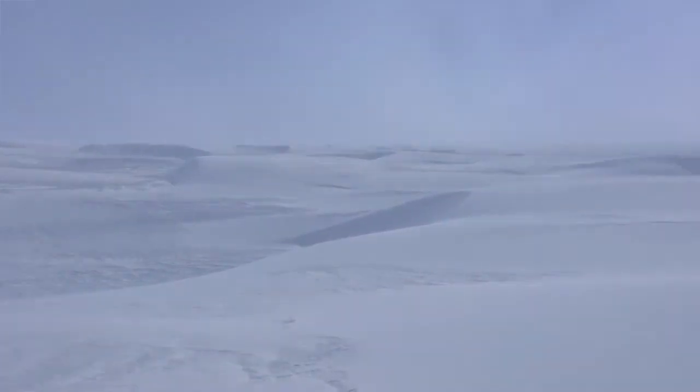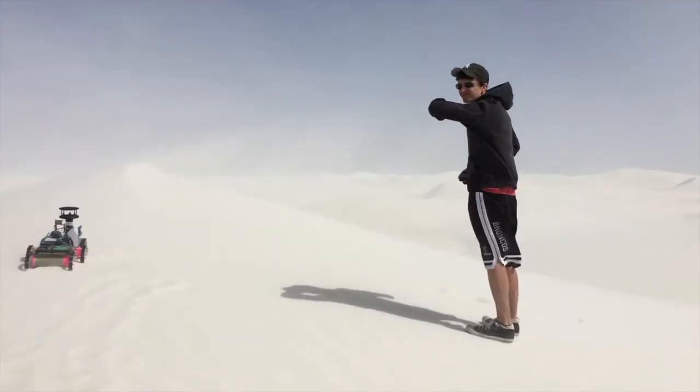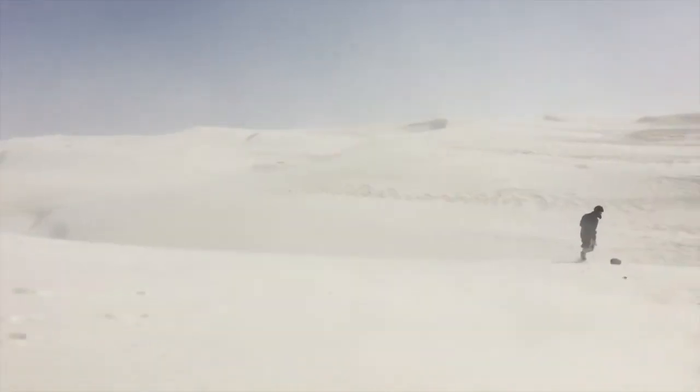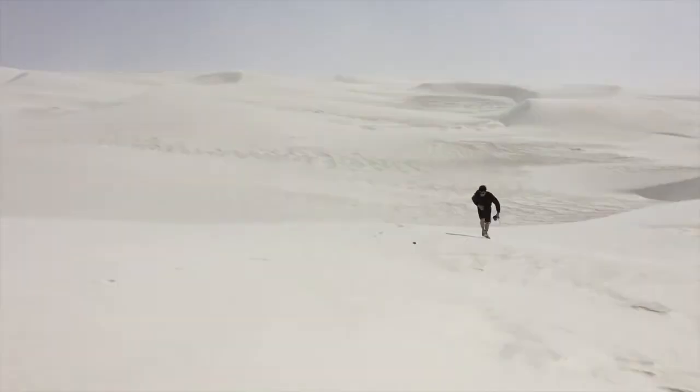Most sand transport events are also of short duration and not easily predicted, so it's difficult to be on site to observe and collect data. The dune environment is fragile and easily disturbed by human traffic, and it can also be hazardous for humans during transport events.